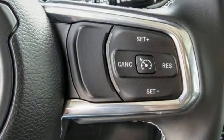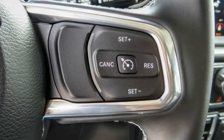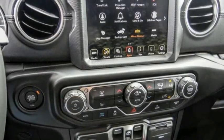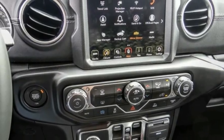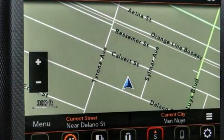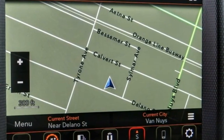Here are some of this vehicle's great options: electronic stability control, alloy wheels, brake assist, traction control, sport suspension, remote keyless entry, fog lights, speed control, four-wheel disc brakes, front license plate bracket.